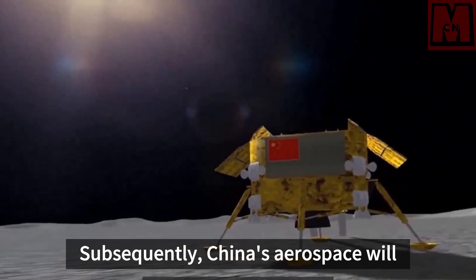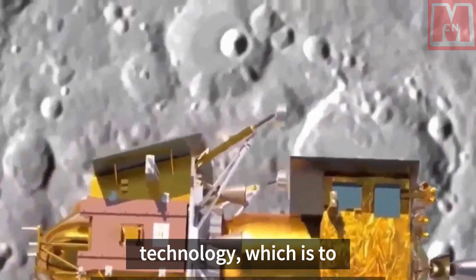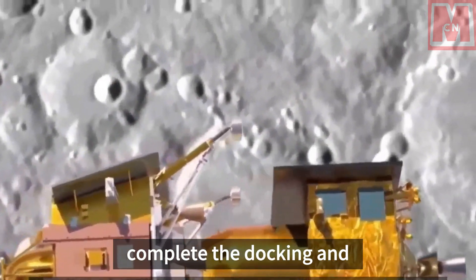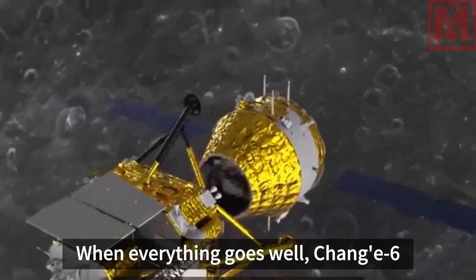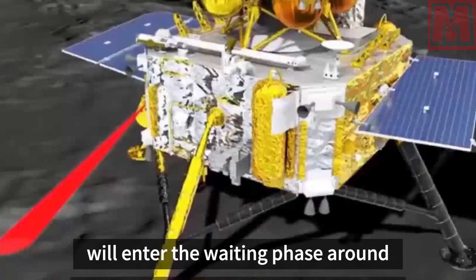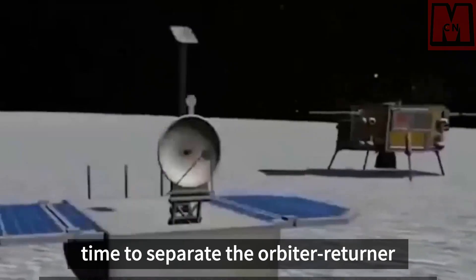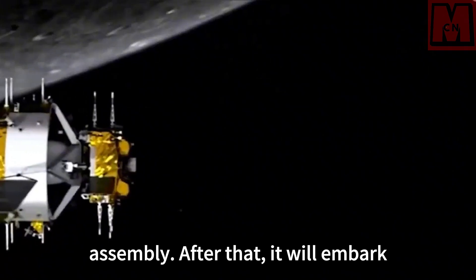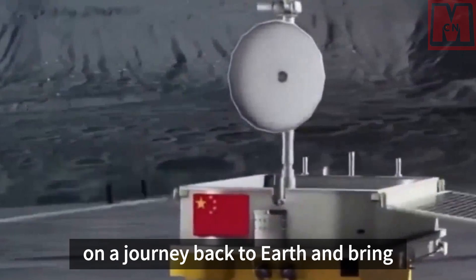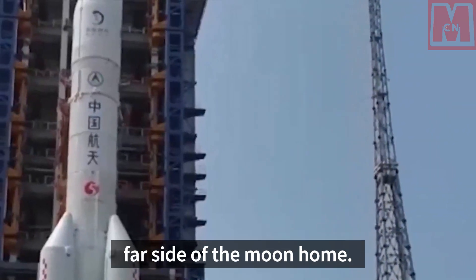Subsequently, China's aerospace will demonstrate its superb space docking technology by completing the docking and sample transfer. When everything goes well, Chang'e 6 will enter the waiting phase around the moon, waiting for the best time to separate the orbiter-returner assembly. After that, it will embark on a journey back to Earth and bring the samples from the far side of the moon home.